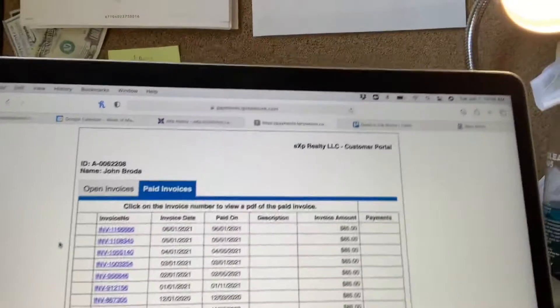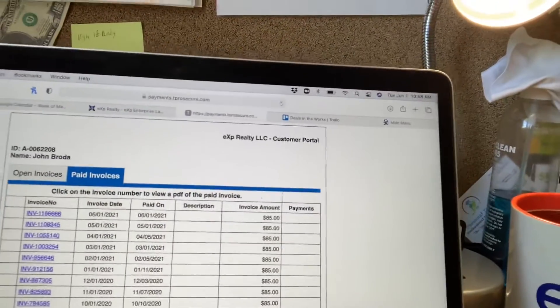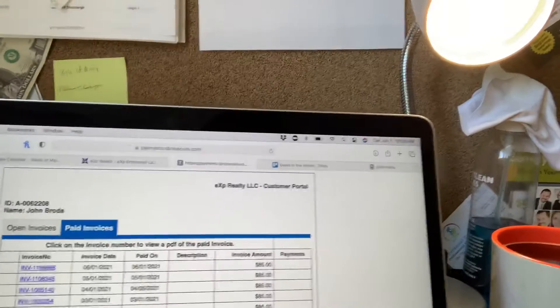So I'm going to show my numbers because I have no problem showing numbers. I have no problem letting you all know what I do. I'm going to turn this around, and you can see $1,339. That's what I paid in cloud brokerage fees since April 1st of 2020. It was $149 to onboard with eXp, and I pay $85 every month.